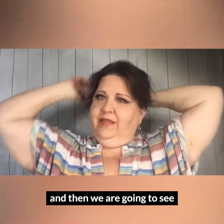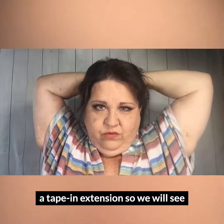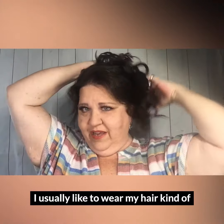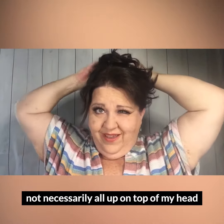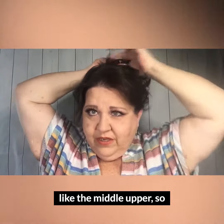We're going to take a few seconds and see how this works. You guys know that I have tape-in extensions, so we'll see how well this does. I usually like to wear my hair kind of not necessarily all the way on top of my head, but kind of in the middle-upper area.